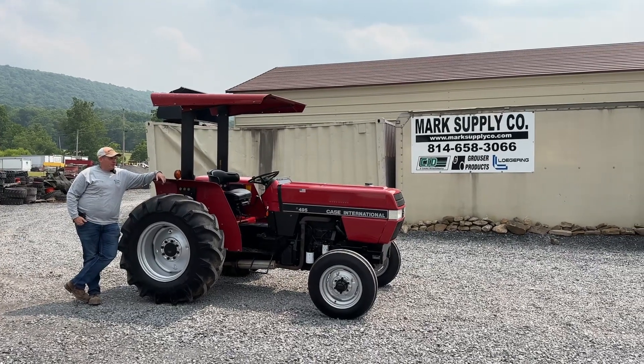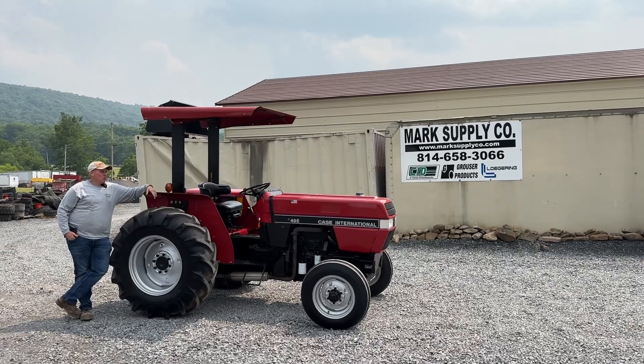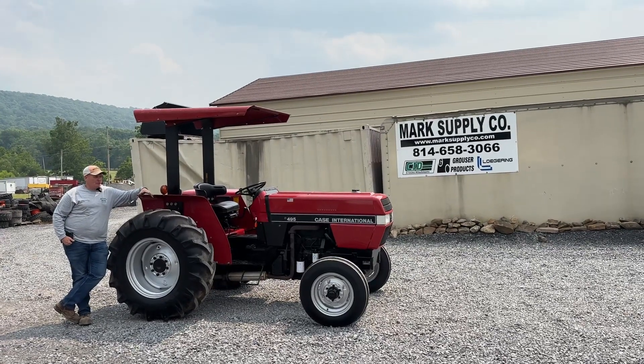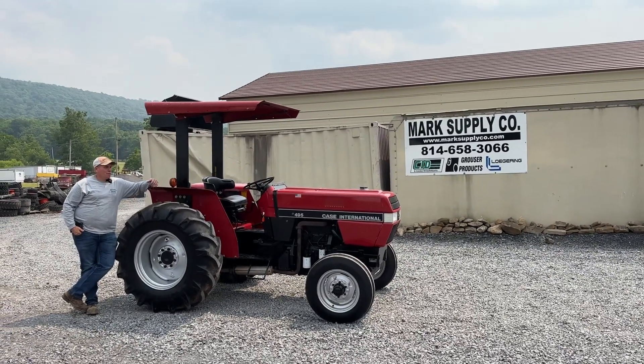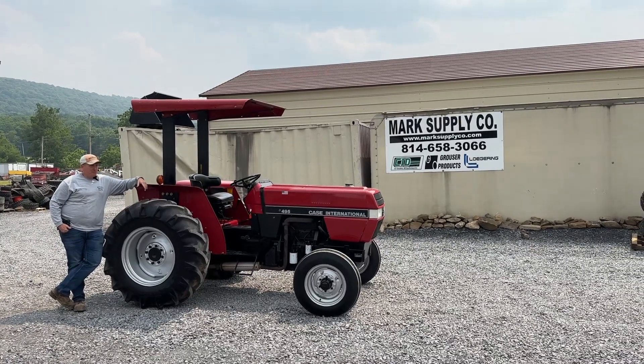Hey guys, Nick Miller here today from Mark's Supply Company. Today I have for you an extraordinarily nice piece. This is a 1992 Case International 495 utility tractor. Top of my head, I think these are 53 horsepower.